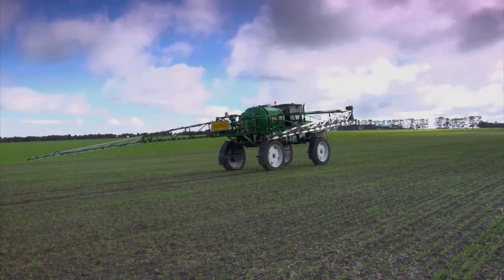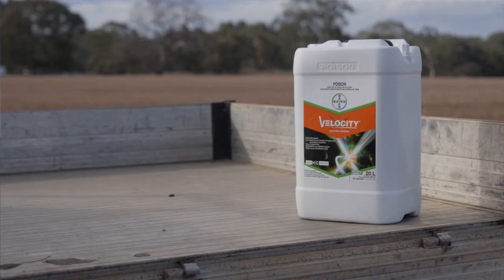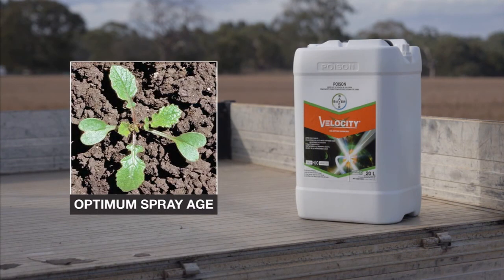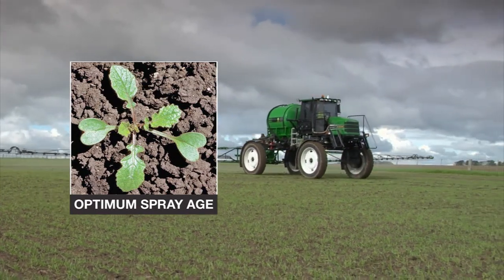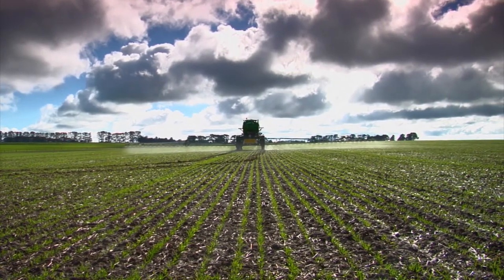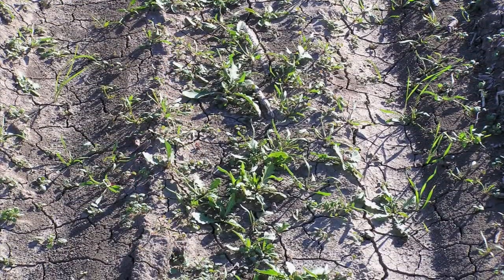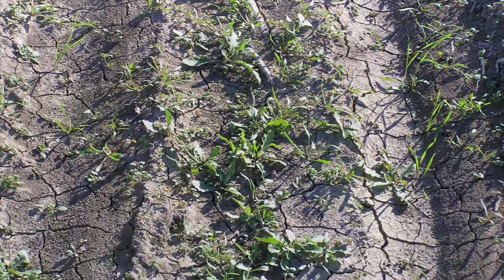As a rule of thumb, we'd say the sooner you spray the best suitable product, the better. And Velocity proves the point. Velocity is ideal for early application to control broadleaf weeds because it works fast and can be sprayed from the two-leaf stage without damaging the crop. Targeting young weeds reduces shading, so you get better spray coverage to help make Velocity even more effective.